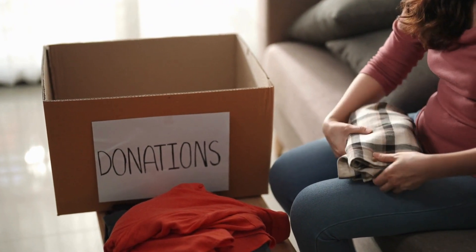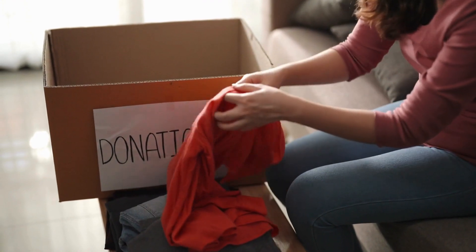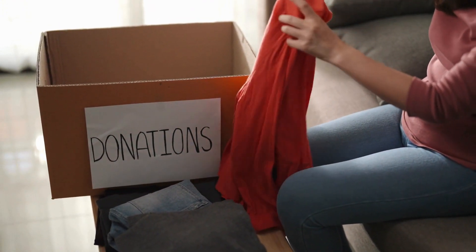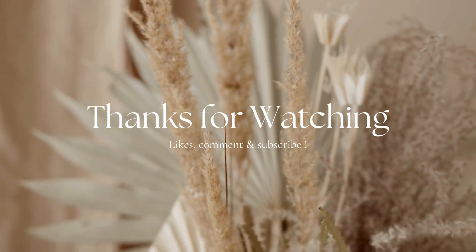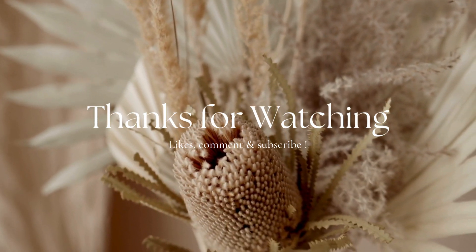And there you have it, folks — four one-minute habits to keep your home clutter-free. It's amazing how a few small changes can make a big difference. If you found these tips helpful, don't forget to give this video a thumbs up and subscribe for more organization tips. Until next time, happy decluttering!